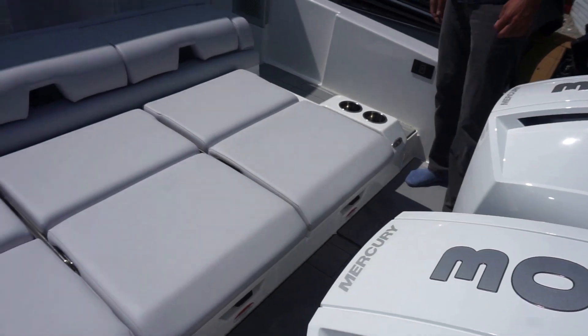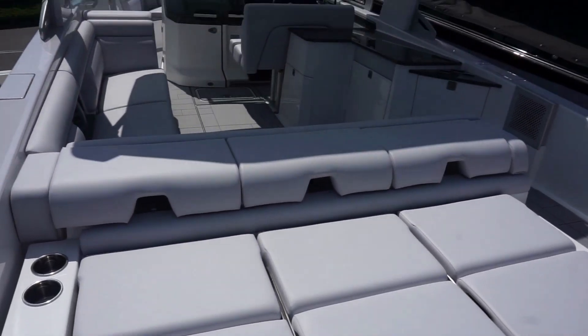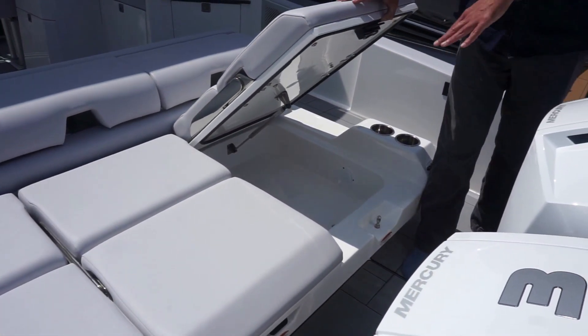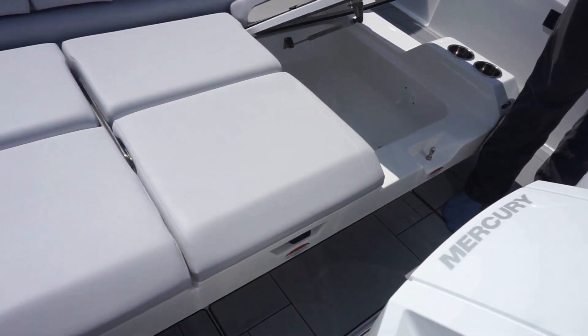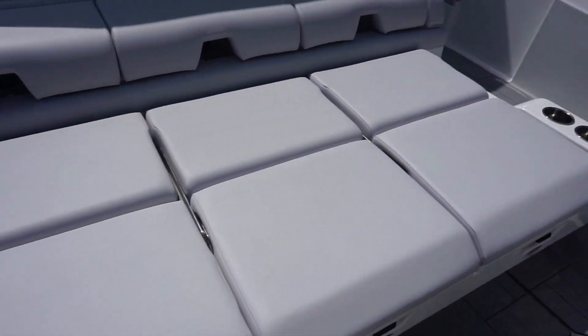You have off-white gray seats going through the boat — really, the way this thing comes together is great. Here in the back, these seats do lift up and you have storage underneath each one of them. The one to the port side is where your battery controls are, which makes for easy access when you board the boat.